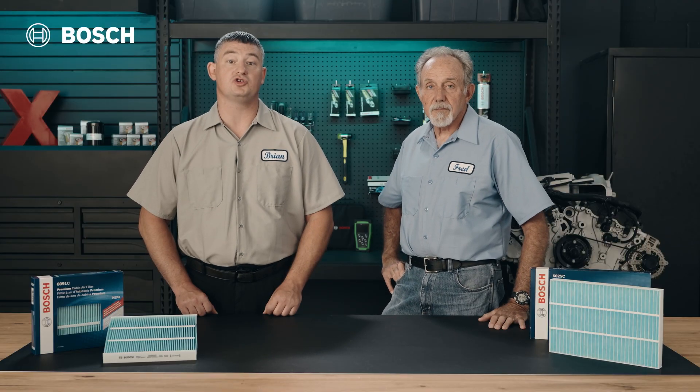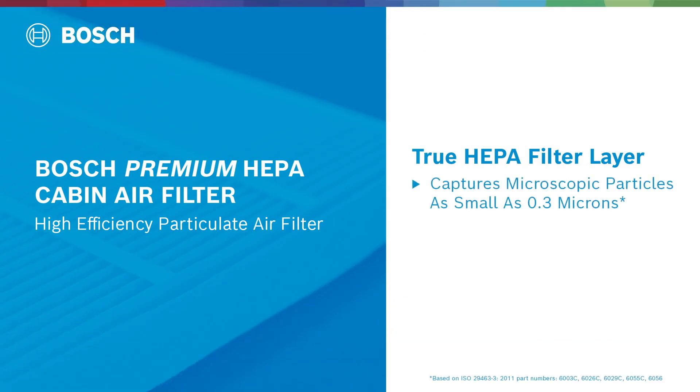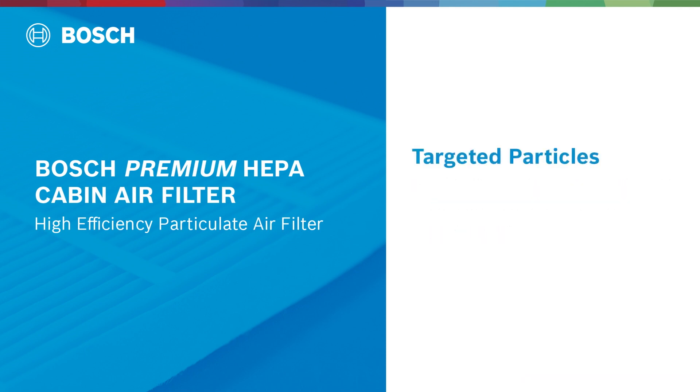The most crucial layer is the true HEPA filter. This layer captures microscopic particles as small as 0.3 microns with an impressive 99.97% efficiency. This layer targets particles including bacteria, mold spores, and fine dust, ensuring the air you breathe inside your vehicle is clean and free from harmful contaminants.